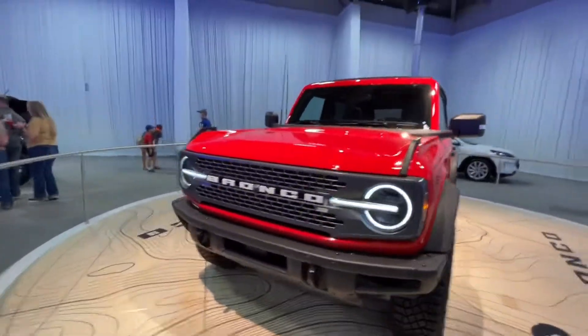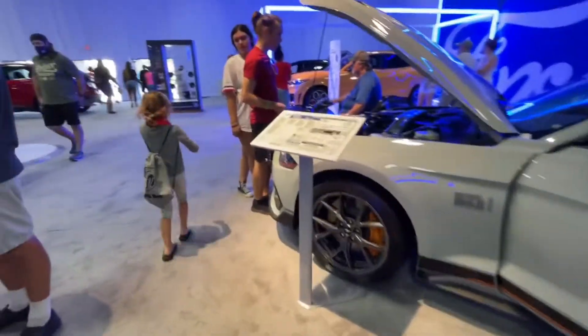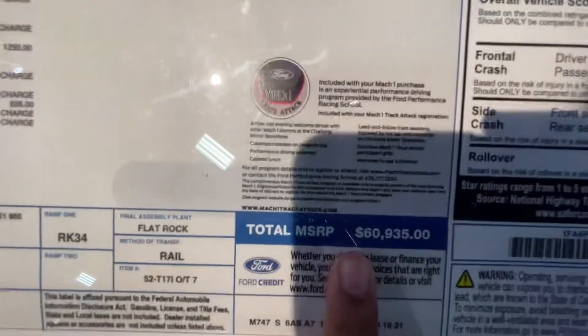Look at that — oh yeah, that's a Mach One! This one's really nice. How much is this one? Sixty grand.